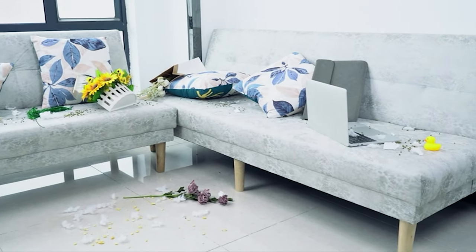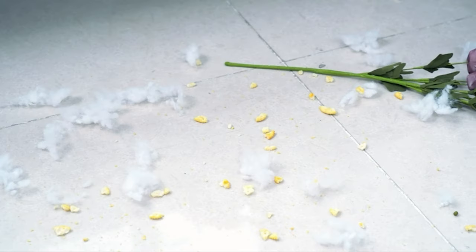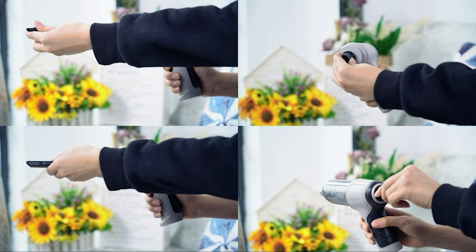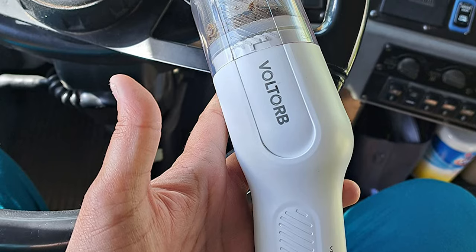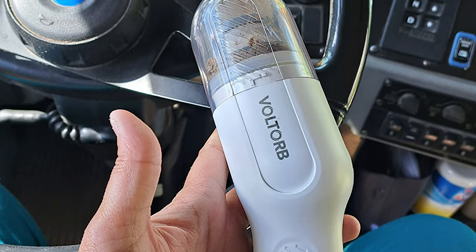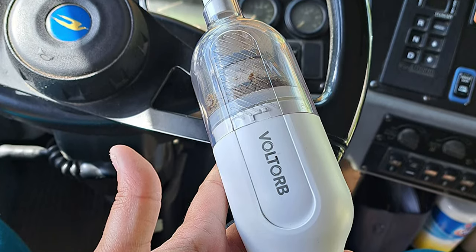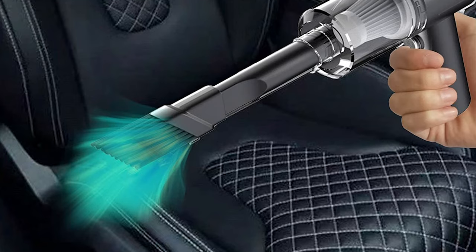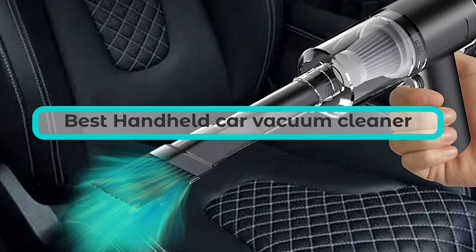Cars are chock-full of nooks and crannies where dirt, food, and other debris like to settle, and the compact nature of most automobiles makes using a full-size canister vacuum or an upright vacuum almost impossible. To get into the tight areas under seats, between leather seams, and into little compartments, the best car vacuums are handheld cordless vacuums.